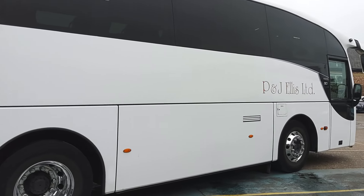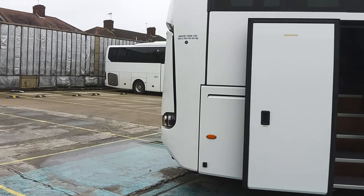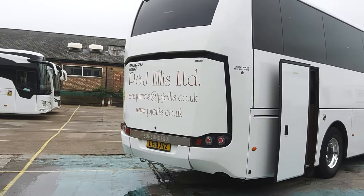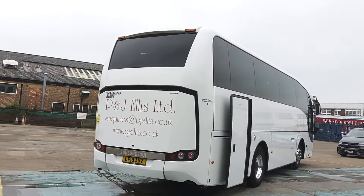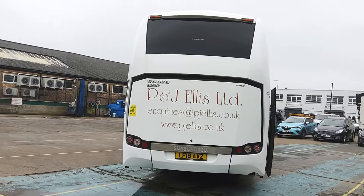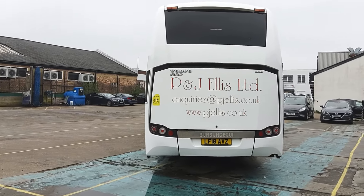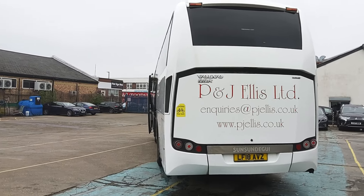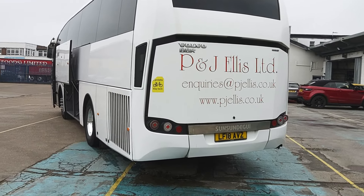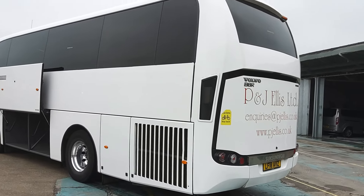Alloy wheels, nice and shiny, and we have a power-operated rear continental door. These are great vehicles for small group tours because when you're in groups of 20 in a big coach, they feel like they're rattling around. In something like this, they don't — but you've still got big coach feel and big coach ride quality. Reverse cameras are fitted, and we've got a Euro 6, 8-litre Volvo engine running through a ZF Ecolife fully automatic gearbox — a great driveline on these.